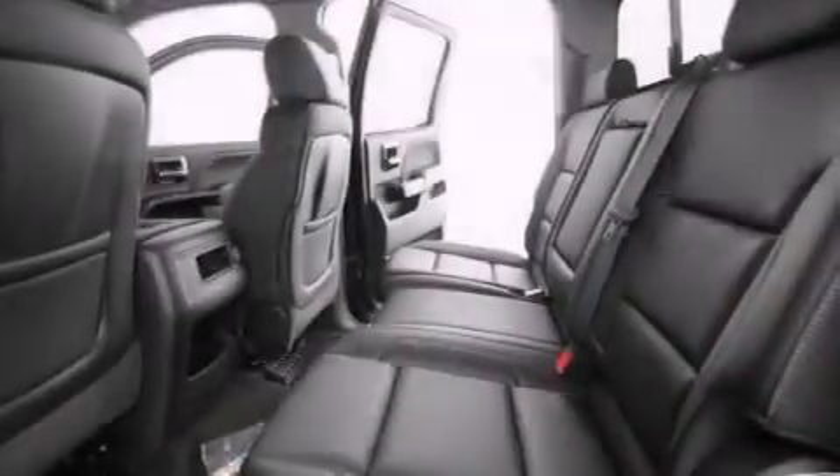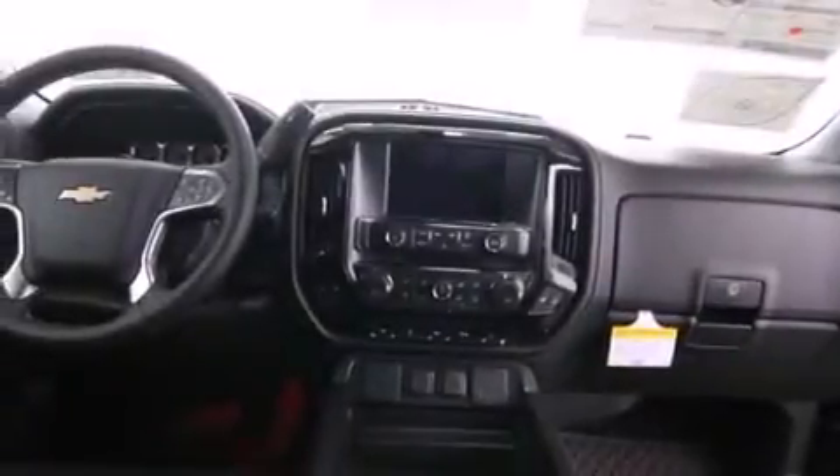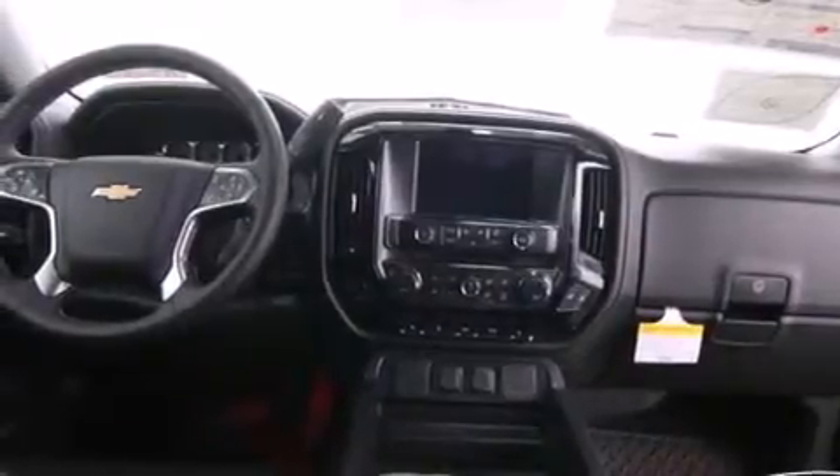cruise control, a rear window defroster, active fuel management, variable valve timing, fog lamps, an anti-lock braking system, a keyless entry system, and an auxiliary power outlet.